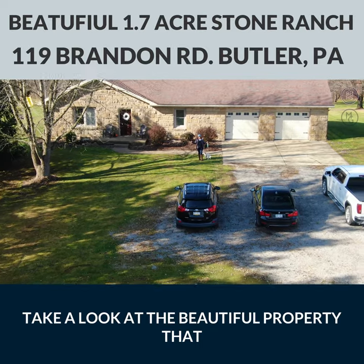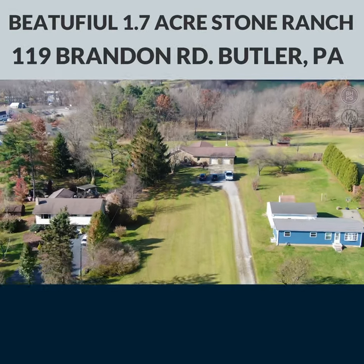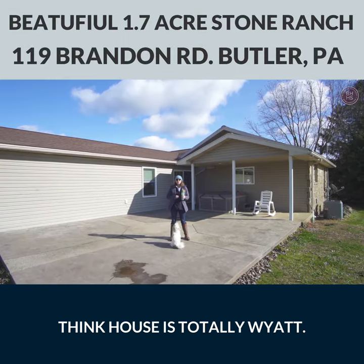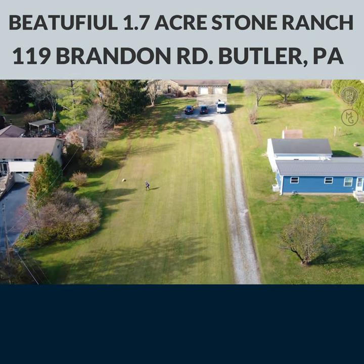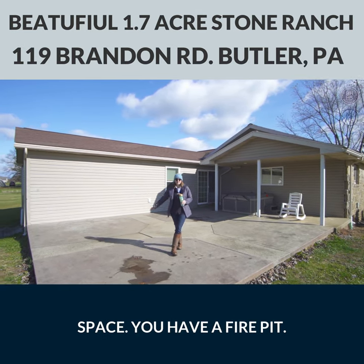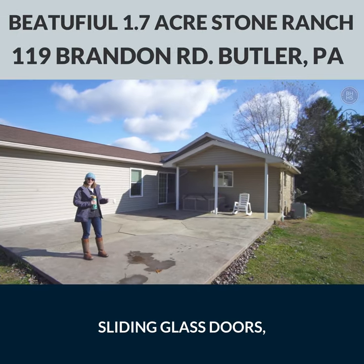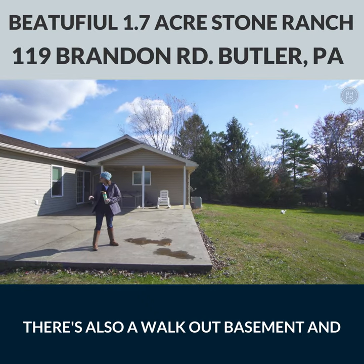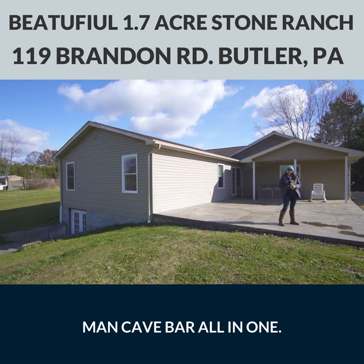Take a look at the beautiful property that goes with it. This house is totally Wyatt approved — right Wyatt? And check out this addition here on the back. You've got this nice outdoor living space, you have a fire pit, a patio, could be a hot tub just for you. Sliding glass doors which add a ton of light to the new addition. There's also a walkout basement and a big large finished basement and a man cave bar all in one.